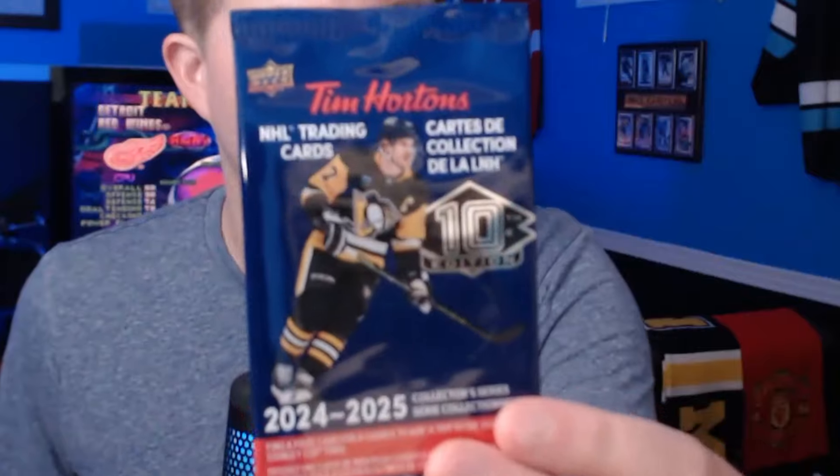What's going on guys, it's time for one of my favorite videos of the year where I open up a bunch of Tim Hortons hockey card packs and actually build a team in NHL 25 using the players we pull. This year it's actually the 10th edition of these Tim Hortons hockey cards.